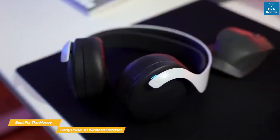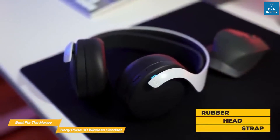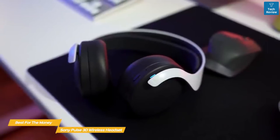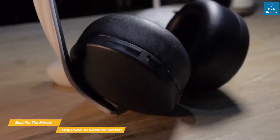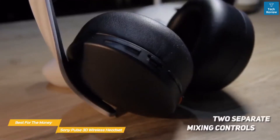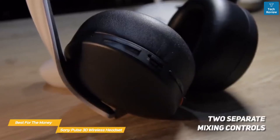The design of the Pulse 3D matches the PlayStation aesthetic and features a rubber headstrap that effectively distributes the weight of the headset evenly for better comfort. The earcups are well padded with foam and covered in a leatherette fabric that stays cool and provides good passive isolation. The left earcup has buttons for power, volume, and a mute button that disables the headset's built-in dual mics. You'll also find two separate mixing controls — one for ambient sound and one for the balance between game audio and chat volume.